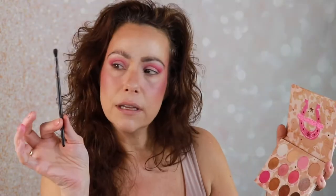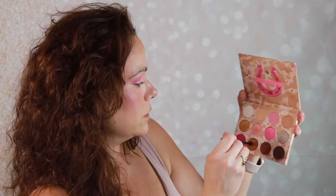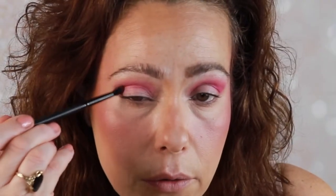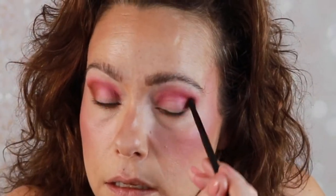I'm going to take my ELF Detailed Crease Brush and go into this brown, which is called Bingo, and just deepen that outer corner a little bit — pushing it into the outer corner and then sliding it up just a little bit, just to give a nice dimension to the eye. Then take that same shade and go under the eyes with it.